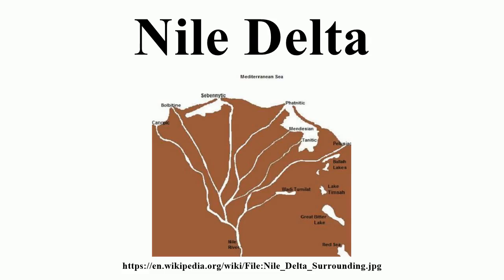Records from ancient times show that the delta had seven distributaries: the Pelusiac, the Tanitic, the Mendesian, the Phanitic, the Sabenitic, the Bolbitine, and the Canopic.